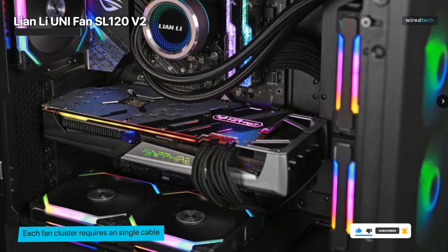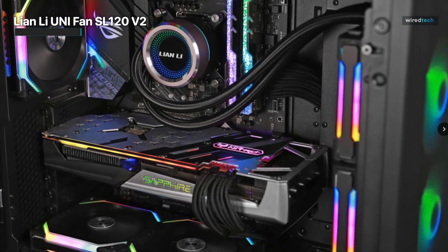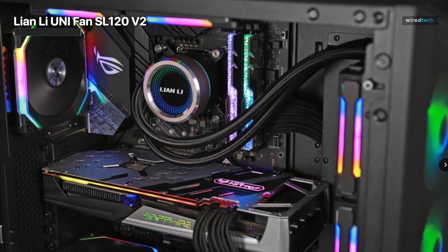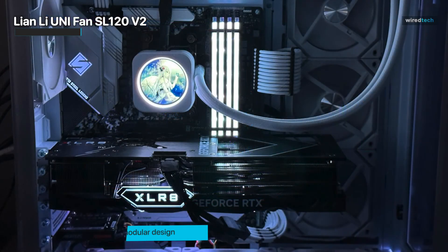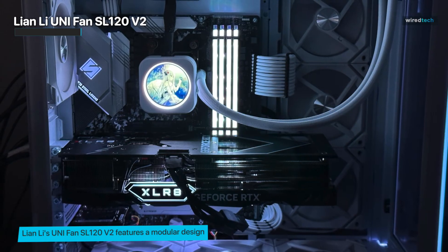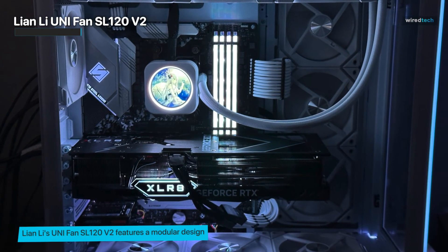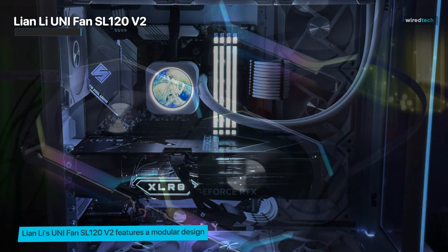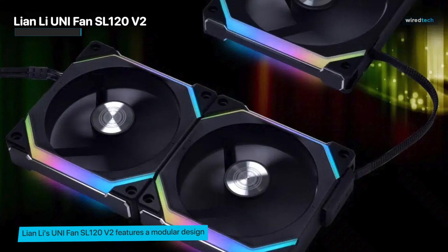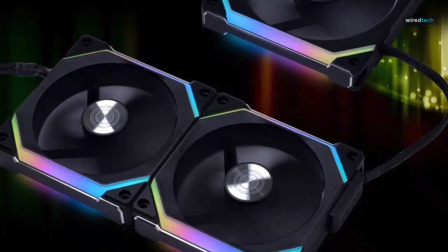The daisy chain helps in connecting two clusters of fans, enhancing your PC's aesthetics and creating a visually captivating experience. The fans operate at a quiet and efficient level, providing optimal airflow for maintaining system temperatures. Lian Li's Uni Fan SL120 V2 features a modular design, enabling easy installation and cable management. The black color scheme complements a variety of build styles. Whether you're a gamer or an enthusiast, this triple pack offers a complete cooling and lighting solution that enhances your system's performance and elevates its overall appearance.